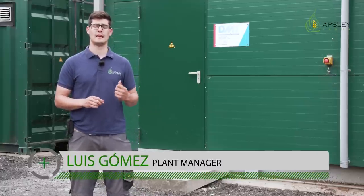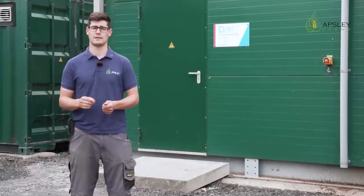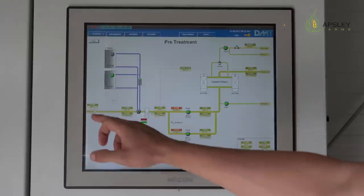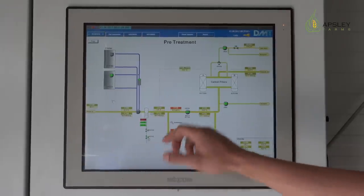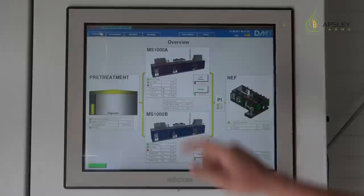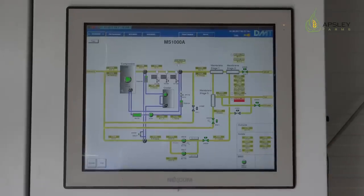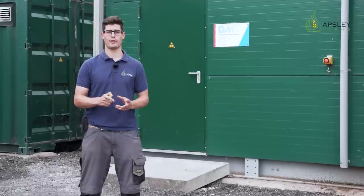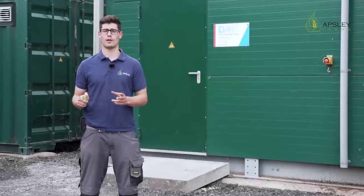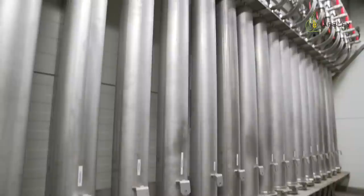The gas coming from the digester will be collected in the upgrading plant. The upgrading plant is divided into three different parts. The first one is the retreatment, where the water and the hydrogen sulfide will be eliminated. Once the gas is clean, it will go to the second part, where the gas is compressed up to 16.5 bar, and it will go through a membrane stage where the different streams of methane and carbon dioxide will be separated.